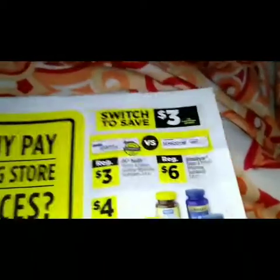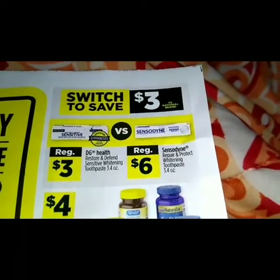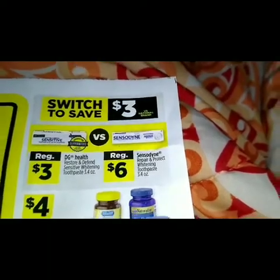We got the DG Health restore and defend sensitive white toothpaste at three dollars, then we got the Sensodyne line at six dollars.